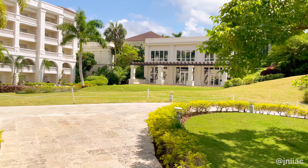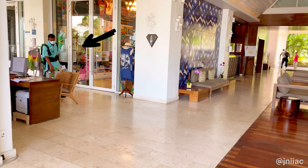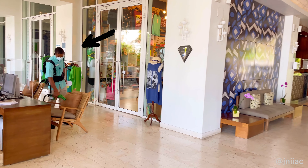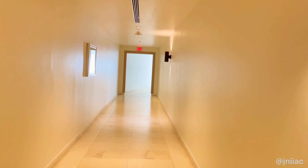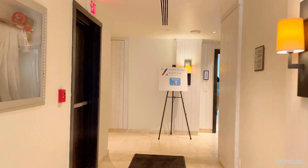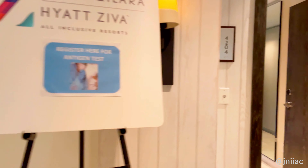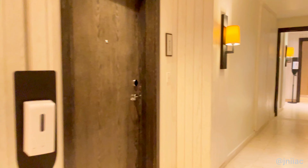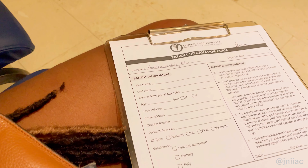I should mention they take COVID very seriously at Hyatt — masks are required, and as you can see, they sanitize common areas often. Hyatt offers complimentary COVID testing for travelers if you're staying for three nights or more; otherwise it's $50 per person. This is the area where the tests are done, and I got my results back by email within 30 minutes and went back for the printed copy in about an hour.